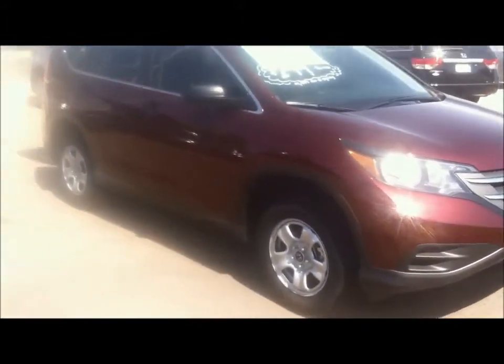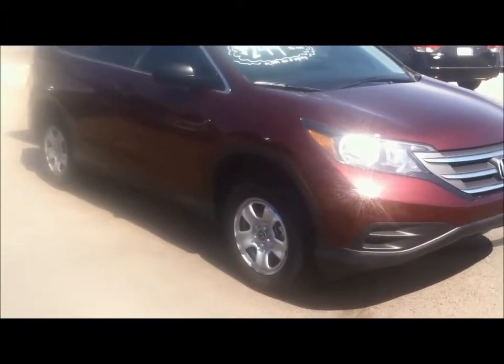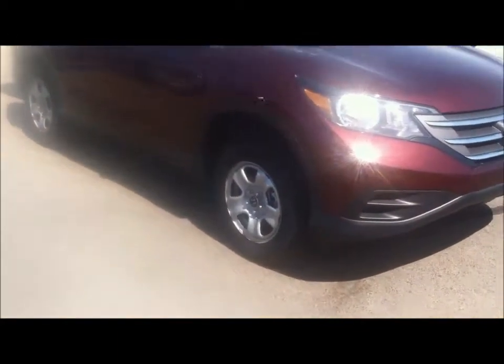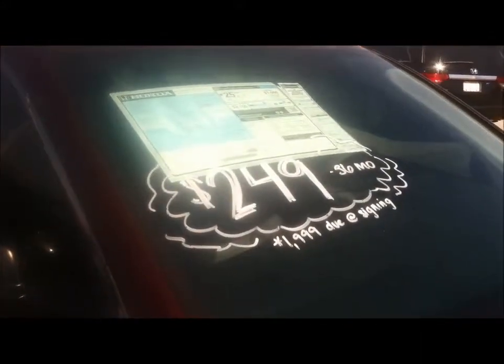As you can see, like I was telling you, it has these steel wheels. Some people say it's a little bit different of a drive, but I don't think it's any difference. That price on the windshield was quoted as a lease payment of $249 for 36 months.